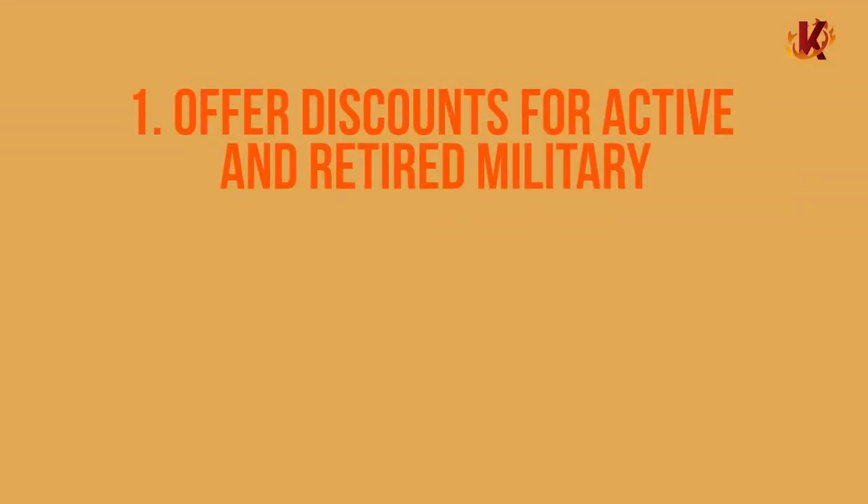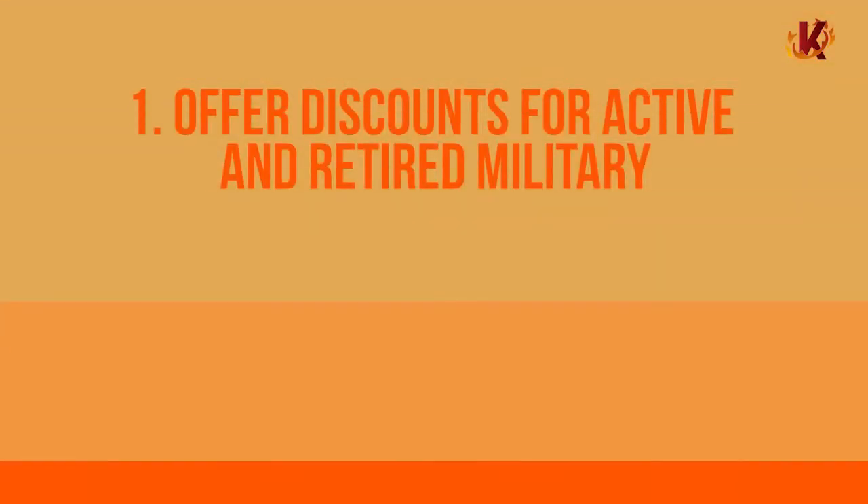First, the most obvious: offer discounts for veterans and active military members. Though most people think about Memorial Day as the gateway to summer, the real purpose is to celebrate those who have died in uniform. Originally created after the Civil War, Memorial Day has long been one of the country's most important holidays. Honor the living active and veteran military members by offering a flat discount to them and their families, or think about specific products to give away as gifts. Whatever you decide, make it simple and valuable — it'll get people excited and generate future business.